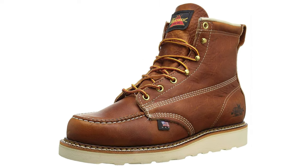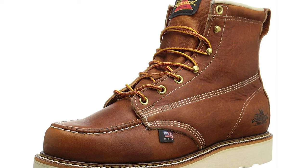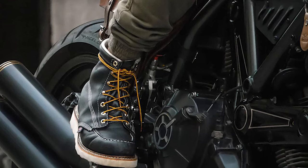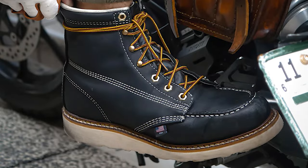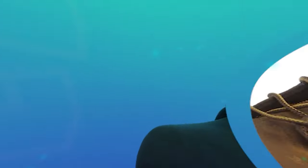Our only real complaint is the price. At nearly $250, these are some of the more expensive boots on the market, but you do often get what you pay for, especially when it comes to work boots. No matter what sort of job you're looking to tackle, if you're shopping for a well-made pair from a well-trusted company, these are your pick.